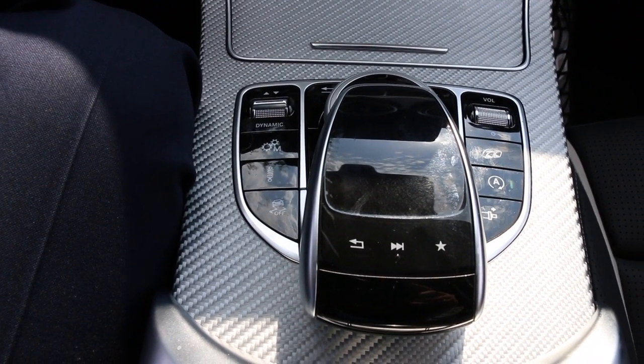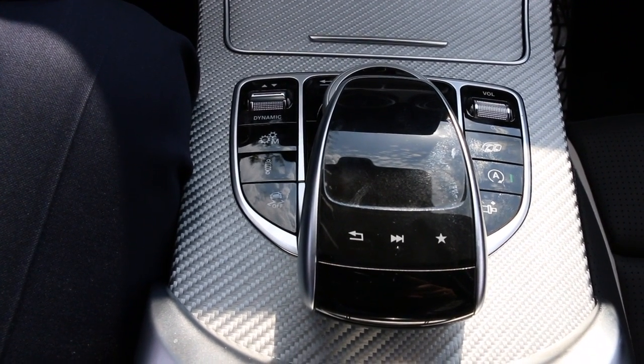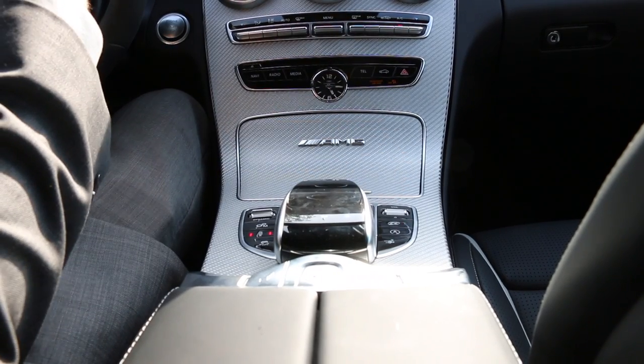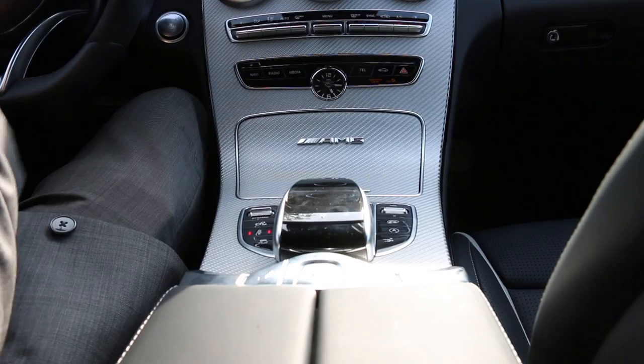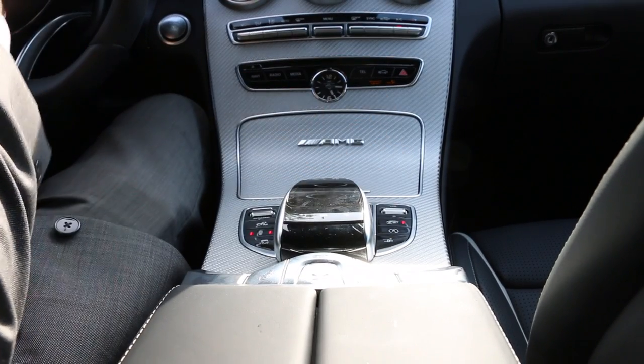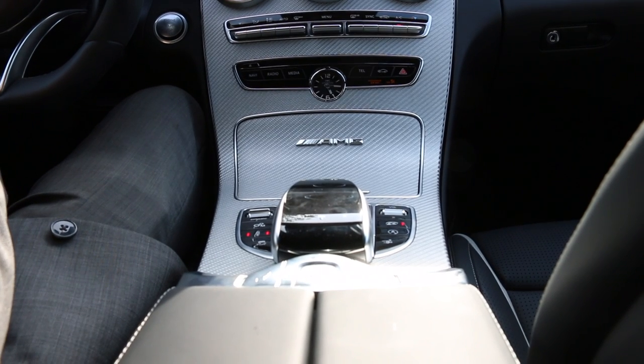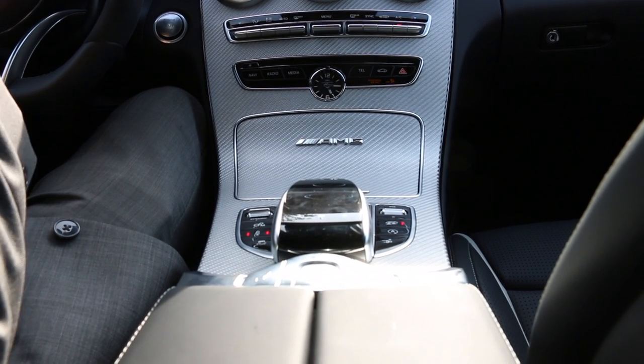Once we go to the right-hand side, we will see one of my favorite buttons in the vehicle. Once we press it and turn it off, the valves will close up in the exhaust. And once we press it back again, the valves will electronically open up, giving us that loud growl that we are very used to in our AMG vehicles.